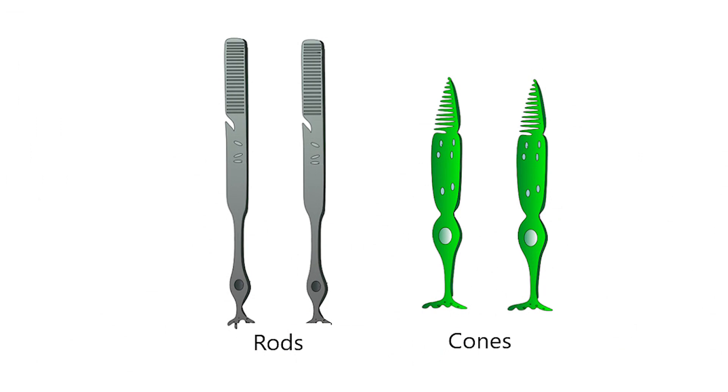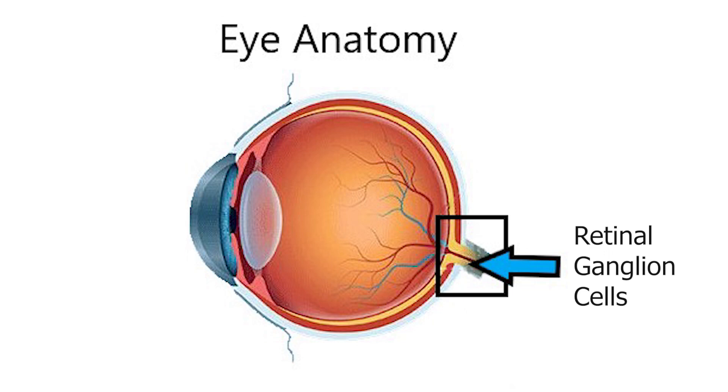You may be already familiar with rods and cones — these are the sensors in our eyes that create vision. We also have sensors in our eyes known as retinal ganglion cells.